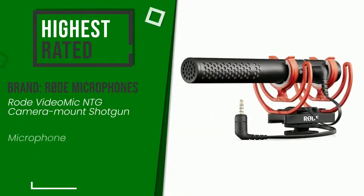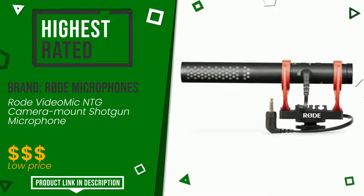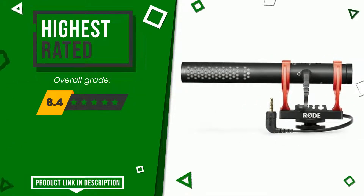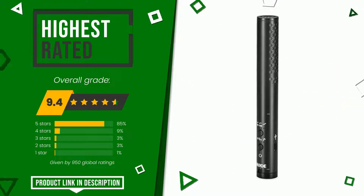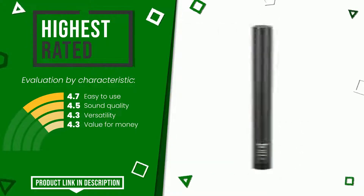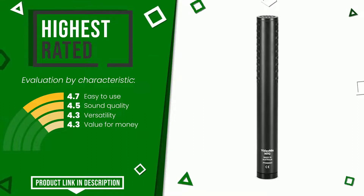The final grade awarded by this Rode Microphones article is 9.4 out of 10 votes. It is currently the highest rated with 950 ratings for this category. The main features are: easy to use, sound quality, versatility, and value for money. At the bottom of the video description you will find the product link with more information and the updated price.